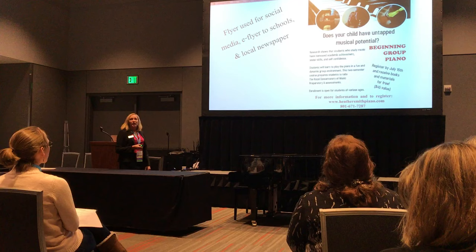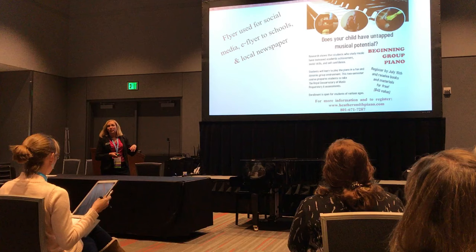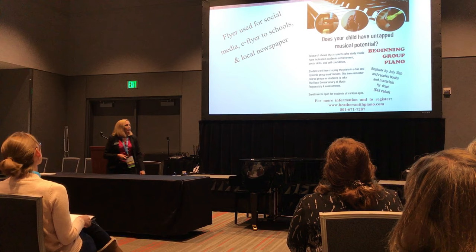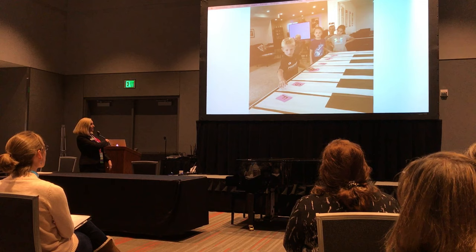This is the flyer I used on Facebook, sent through Peach Jar, and also through the newspaper. I structured it so parents could see the benefits of enrolling, and I offered free books as an incentive — with the cost of the books already priced into the tuition, so it was still marketable for me. I also have a short 30-second clip to give you a sneak peek of what these group classes look like.